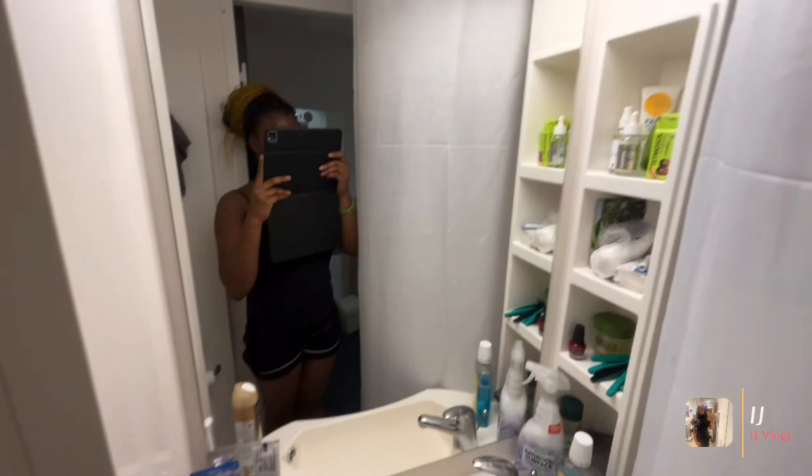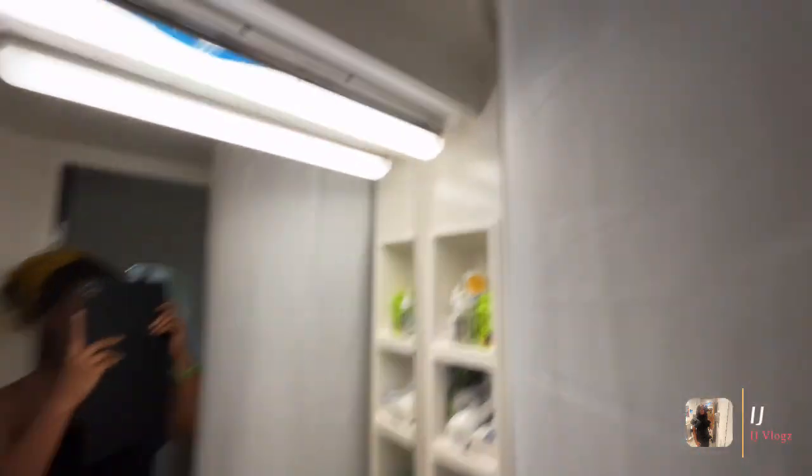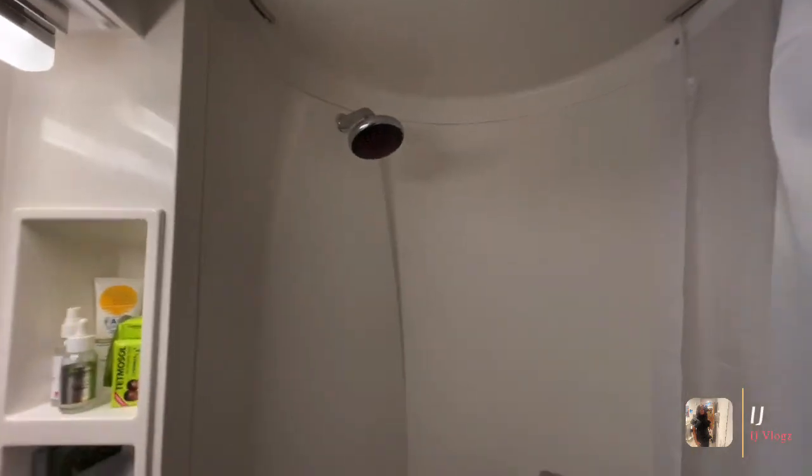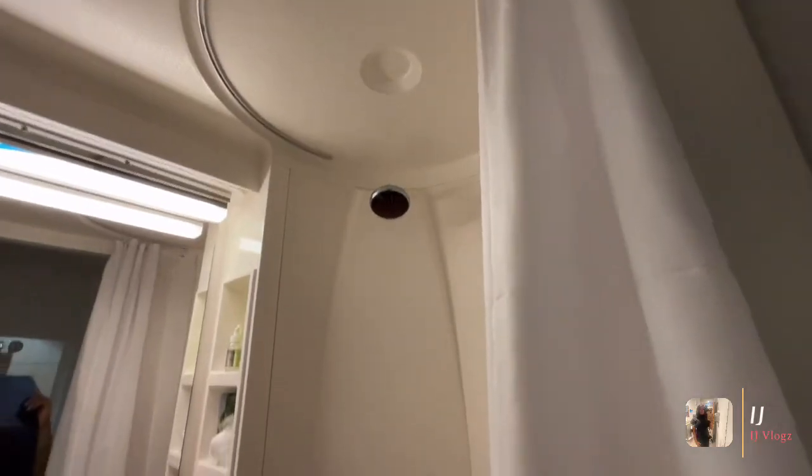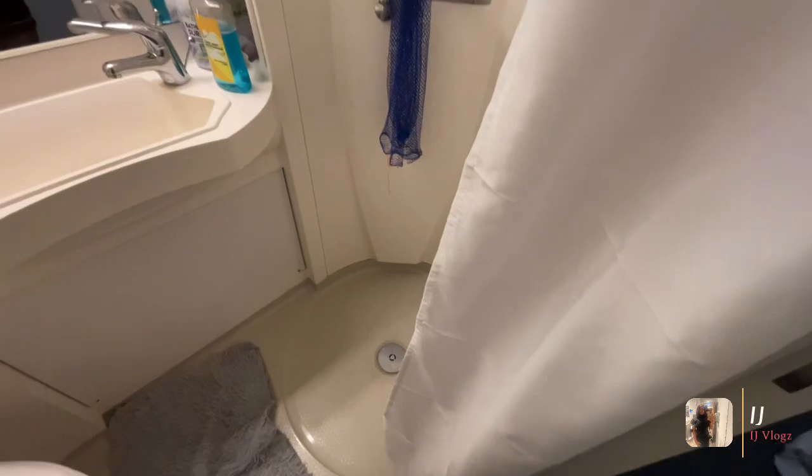All my essentials here. I've got the toilet, the shower — this is actually why this accommodation is so cheap, because the shower is like this. But I don't mind it, it gets the job done and it's cheap.